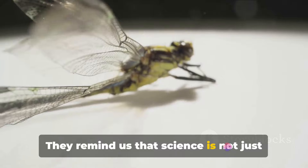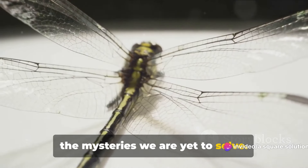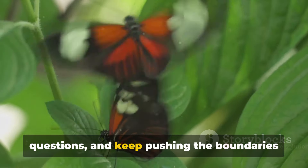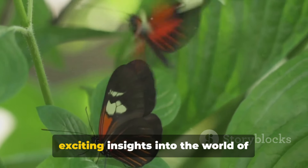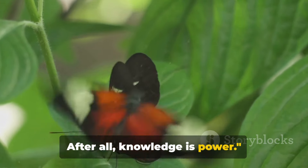They remind us that science is not just about the facts we already know, but about the mysteries we are yet to solve. So let's keep exploring, keep asking questions, and keep pushing the boundaries of our knowledge. Remember to subscribe to our channel, like and share this video for more exciting insights into the world of science, tech, and AI. After all, knowledge is power.